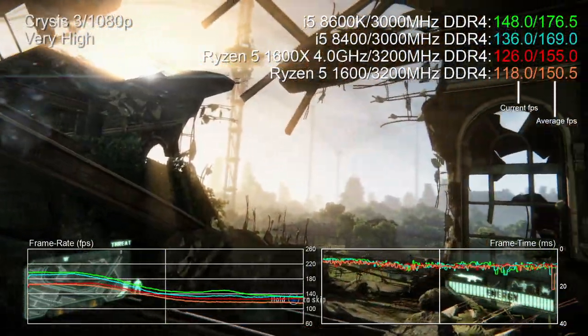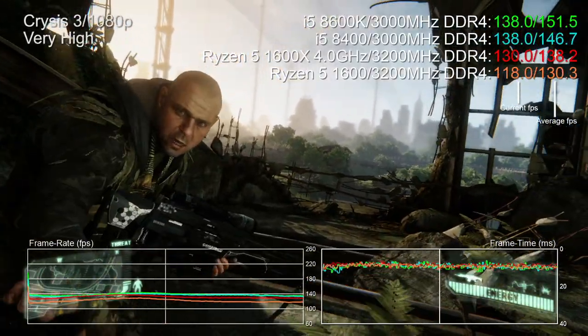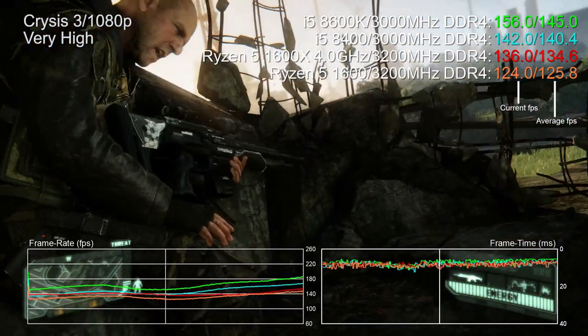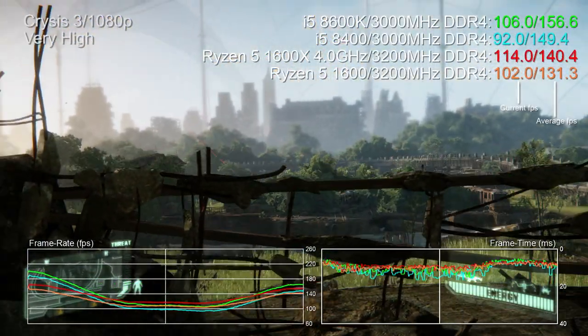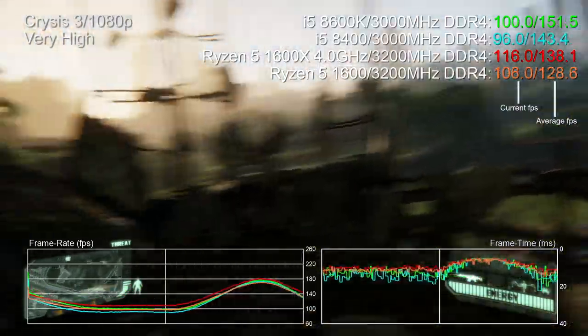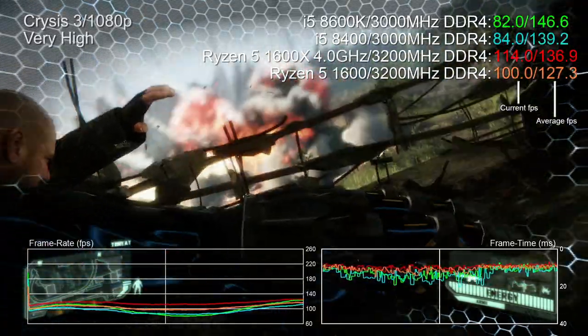What happens when we rerun the Crysis 3 stress test that proved disastrous for the Kaby Lake i5? I've got Ryzen 5 1600 at stock and 1600X overclocked to 4 GHz, along with the stock 8600K and 8400. Intel takes the lead, and simpler scenes with most background occluded see that lead widen — Ryzen looks pretty poor here. However, in scenes looking out over the jungle with extended draw distance, the 8600K and 8400 are being crushed by both Ryzen test subjects.